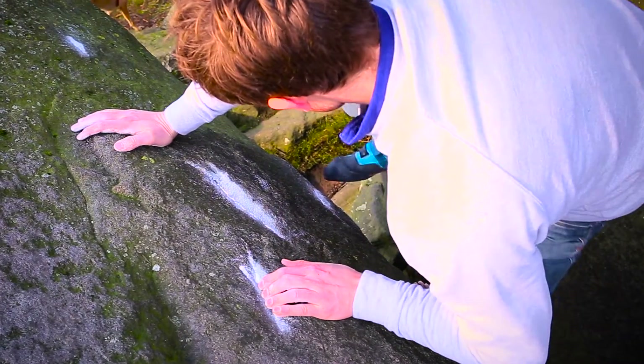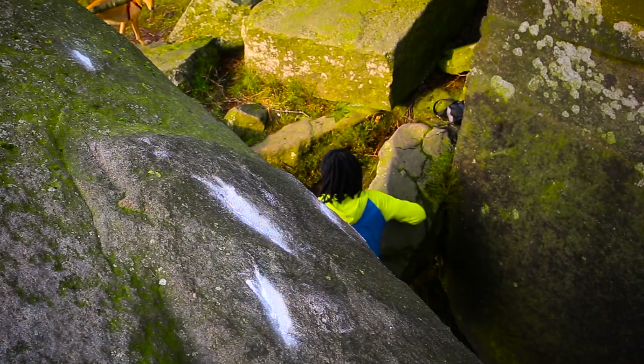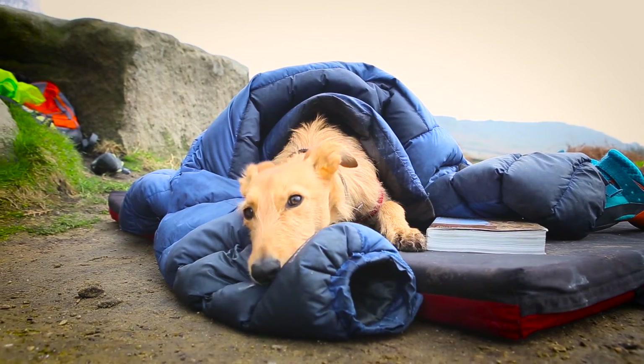Kerber has something for everyone whether you climb threes, fours, fives. It's got some good stuff in the sixes and sevens. There's even a few eights. It's got a really short walk in. It's just a really pretty area overall.